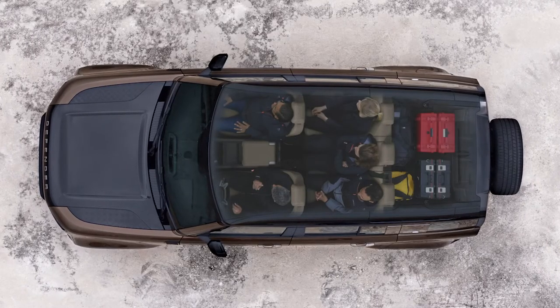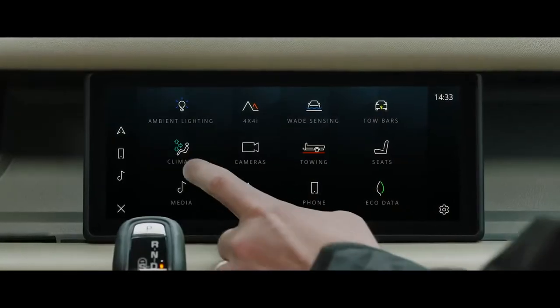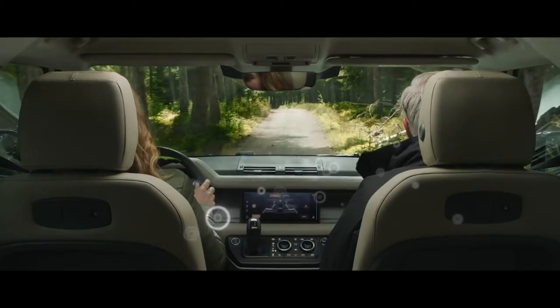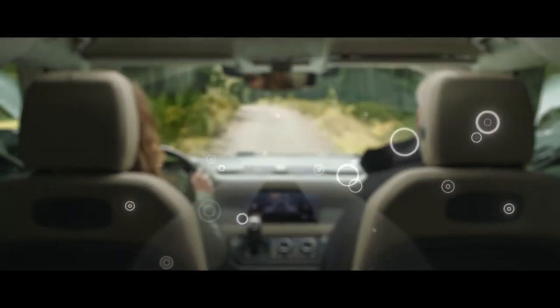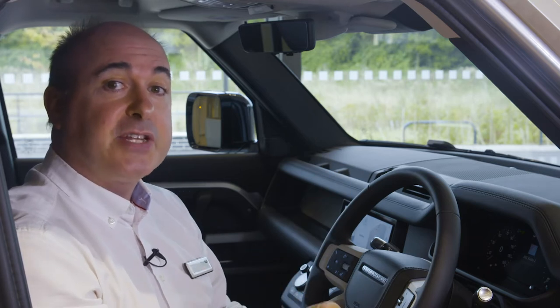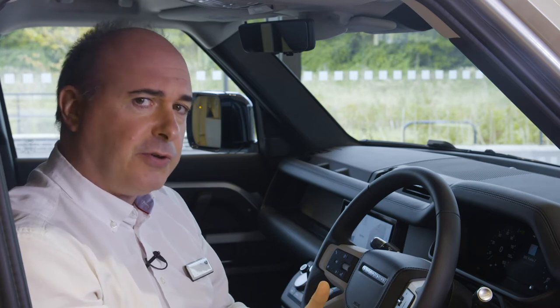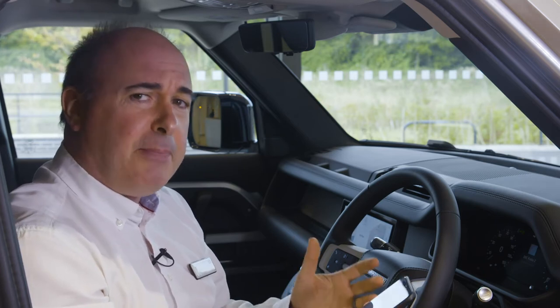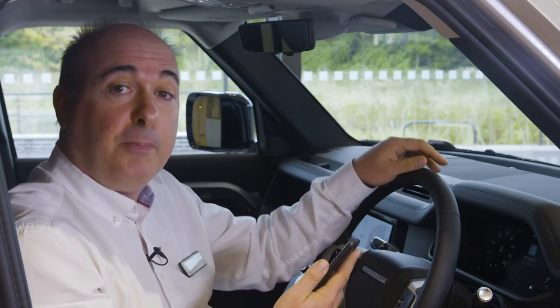The rear seats all fold flat to give you a large, practical load space. Passenger comfort and well-being is further addressed with the new air purification technology, filtering out allergens and particulates, and then using ionisation to remove contaminants at a bacterial level. Air quality is constantly monitored and reported to the driver, and the new air purge feature can be activated remotely from the phone app to refresh and purify the cabin air before passengers enter.